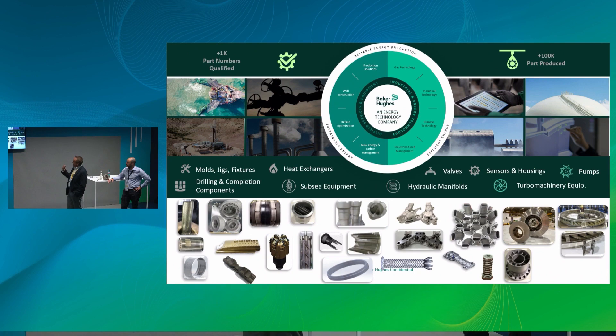We work on all aspects of energy — gas technology, industrial, industrial asset management. We touch energy from oil and gas, down drilling and extracting oil, all the way up to producing electricity from turbo machinery equipment — an end-to-end portfolio. When we started in additive 11 years ago with a lot of investment year-on-year, we have qualified probably more than 1,000 to 1,500 parts in the energy sector — not doorknobs or hinges, but critical components. We have produced over 100,000 of those parts that are in the field operating right now.